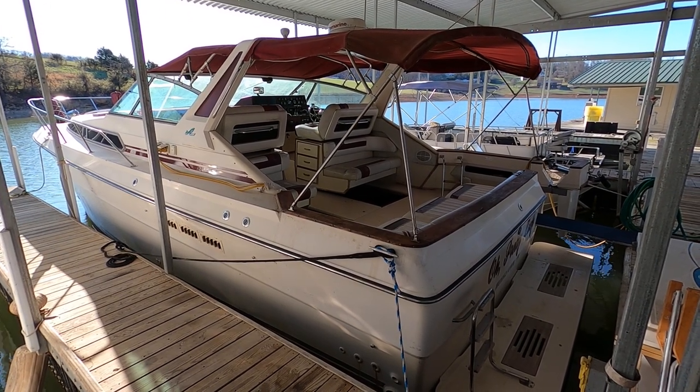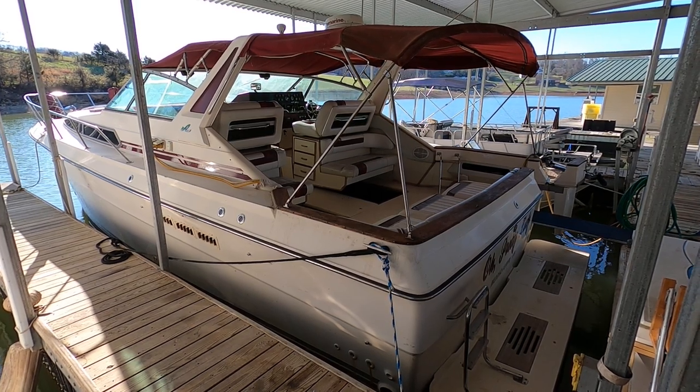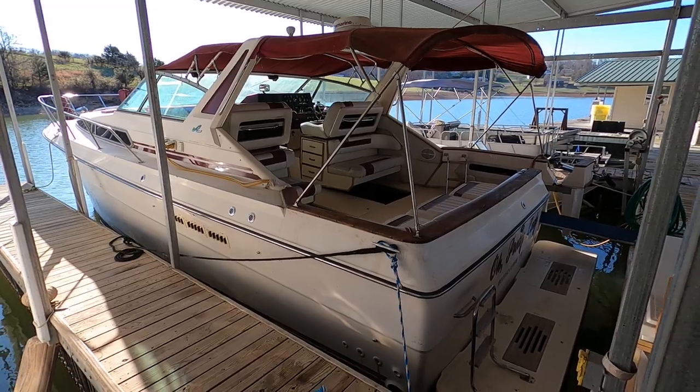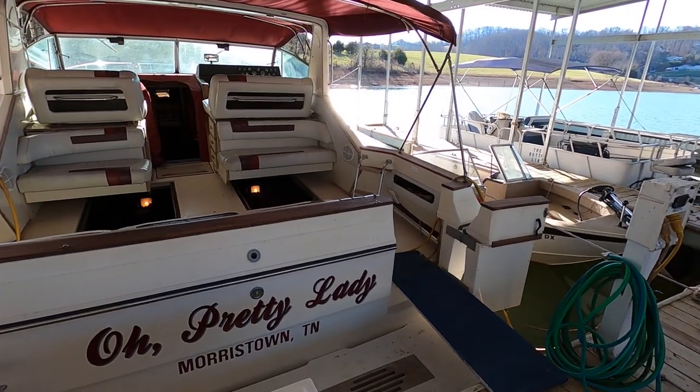This is powered by twin Crusader 350 V8 direct drive inboard engines, 454 cubic inch. And we've got an 8KW Westerville generator on board.